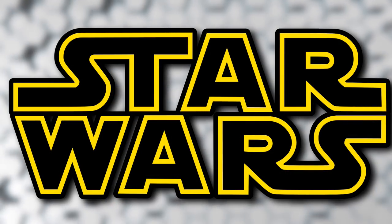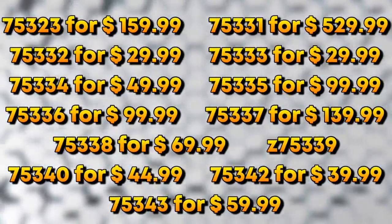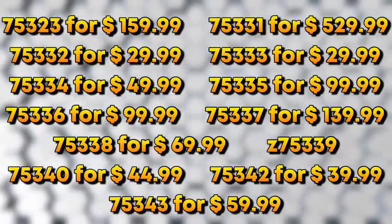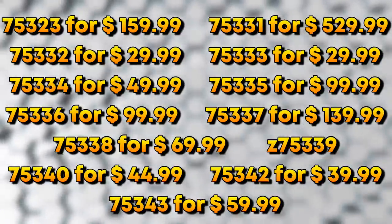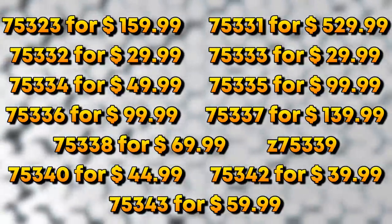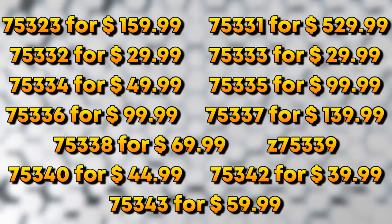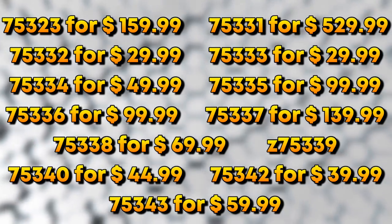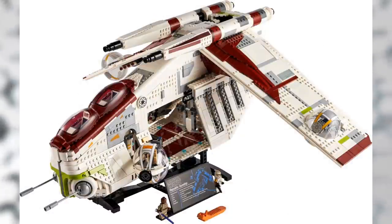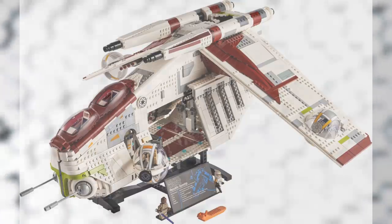Moving on to Star Wars rumors for next year — we pretty much know every LEGO Star Wars set coming in the second half of 2022, including set numbers, prices, and brief descriptions. We have 75323 for $160, and 75331 for $530, which is most likely a new Master Builder Series set. No idea what it'll be, but I'd love it to be something from the prequel era like the Jedi Temple. Since we already got the UCS Republic Gunship — a prequel set — this year, there's a good shot at another prequel Master Builder set.